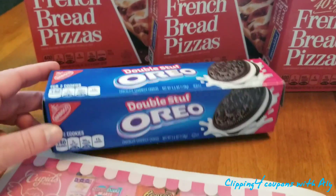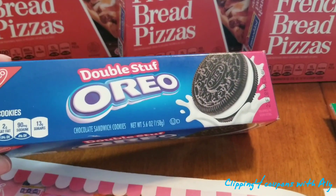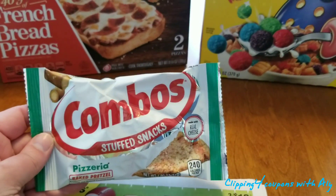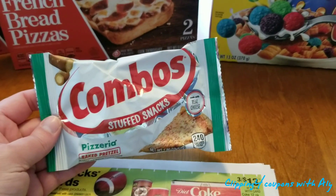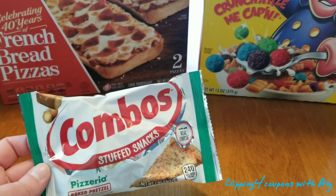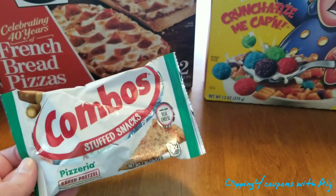I also picked up the Oreos — double stuffed, 5.6 ounce. I don't know if they were regional, but these are just $1 each this week. I did pick up the Combos. The price tag at the store was 59 cents but they rang up 89 cents. So I ended up paying $1.66 out of pocket for this whole haul. Just be careful at the register — it may throw your totals off. I didn't realize it until I got home.